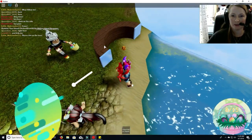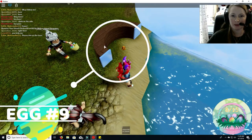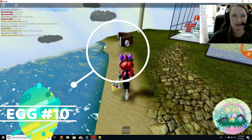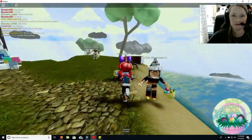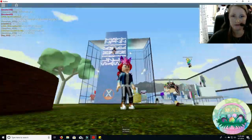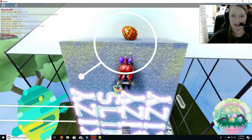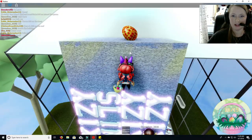Here is egg number nine. Egg number 11, egg number one. And I'm stuck. There we go.